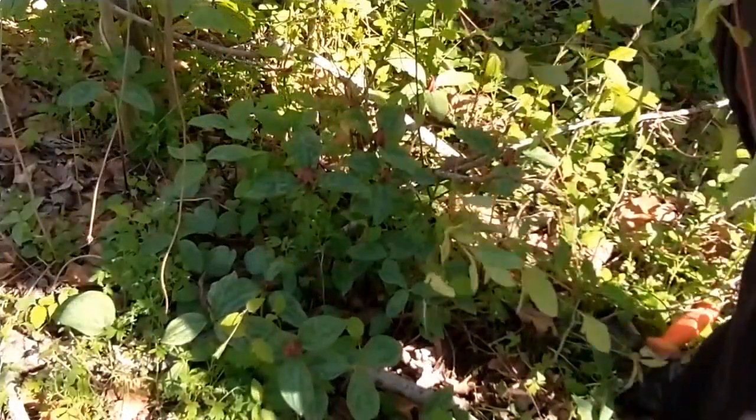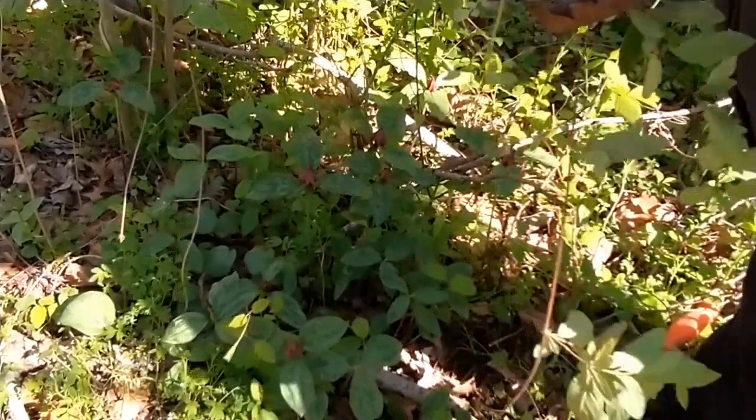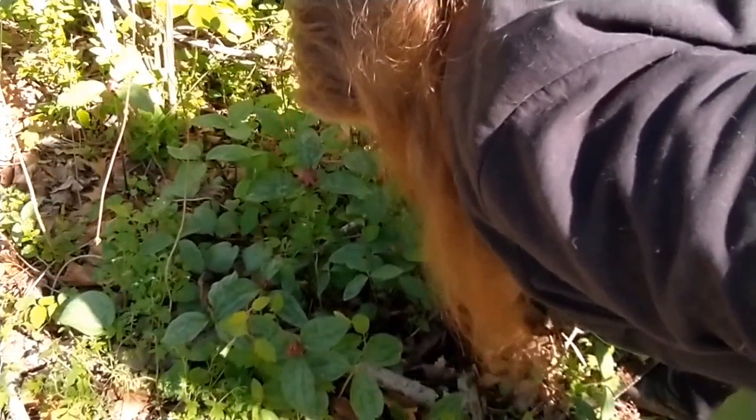Honeysuckle root — that is not the root I was looking for at the moment, so that one will live on.